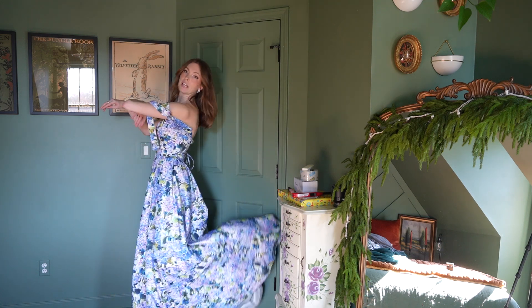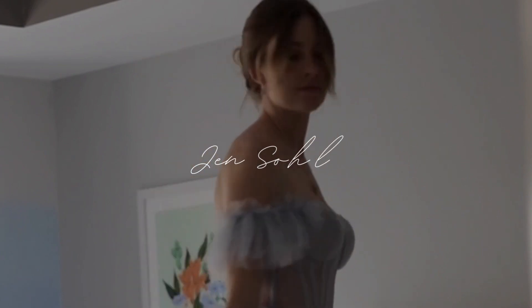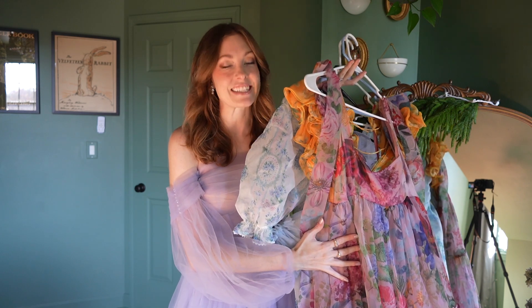I need to find a place so you can see the full length of all these dresses. If you follow me on TikTok or Instagram, you know my most common question is where do I get my dresses? So let's get into it.